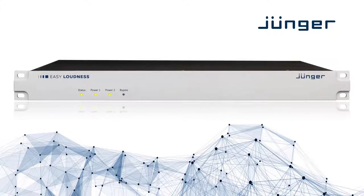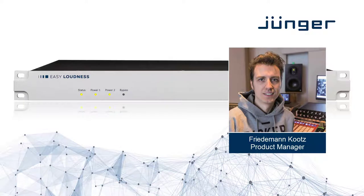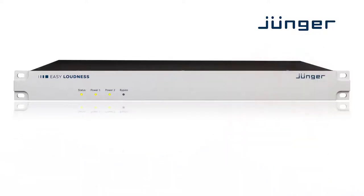Jünger Audio Easy Loudness, the dual stereo processing solution for automatic and intelligent real-time loudness management. My name is Friedemann. Welcome to this short introduction to our latest member of the DIP family of standalone audio processors.